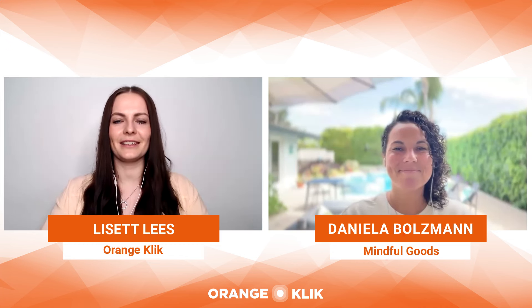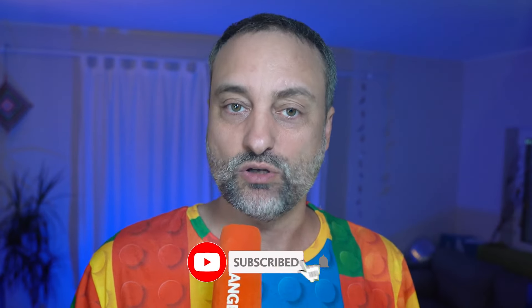Thank you so much, Daniela, for putting together the presentation and educating our community. If you have any questions about A/B testing, leave a comment below and we'll ask Daniela to come back. I hope this video helps you improve your listing creatives to drive more sales. Reach out to Daniela and her team at Mindful Goods — find the link below in the description and use the exclusive 10% discount. Don't forget to hit like and subscribe, and check out our next video on how to use PickFu for A/B tests step by step.